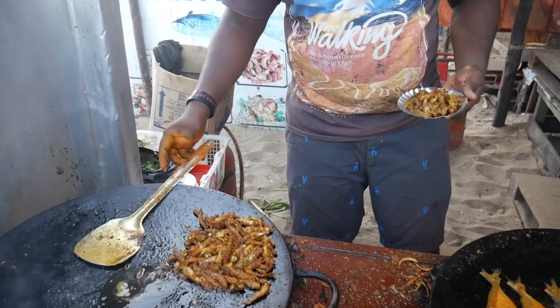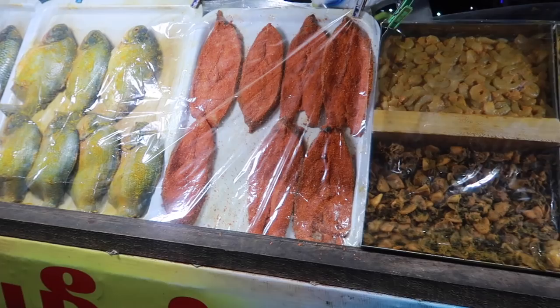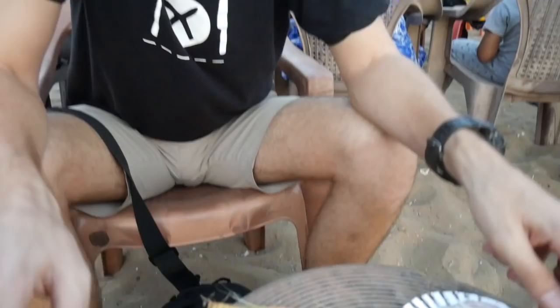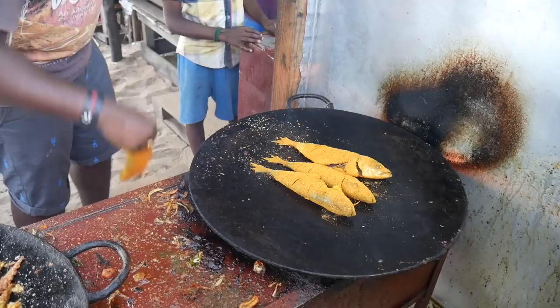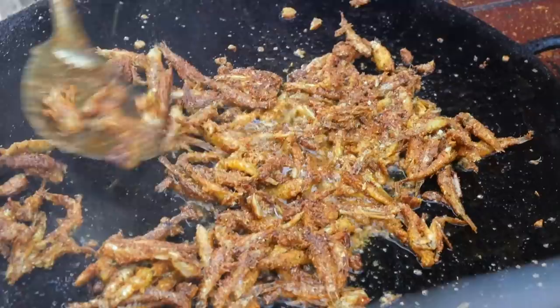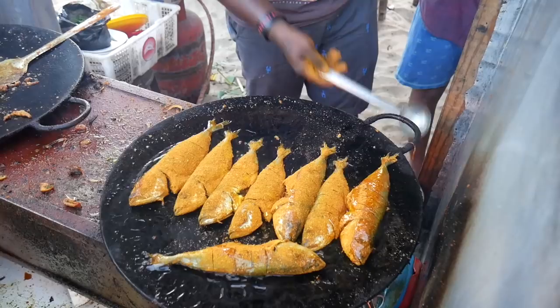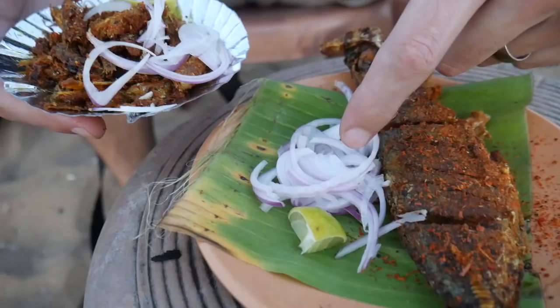These stalls are brilliant — they're covering the beach. It's packed with people and there are plastic chairs all over the sand, so you just sit on the sand, put in your order, and your fish comes out. The fish is all lined up in little cabinets at the front of the stalls. We've ordered a mackerel which has been fried, and some anchovies — little whole anchovies. Both have been covered in spice, already marinated when they went on the hot plate. Both have come with some fresh red onion and a little slice of lime.